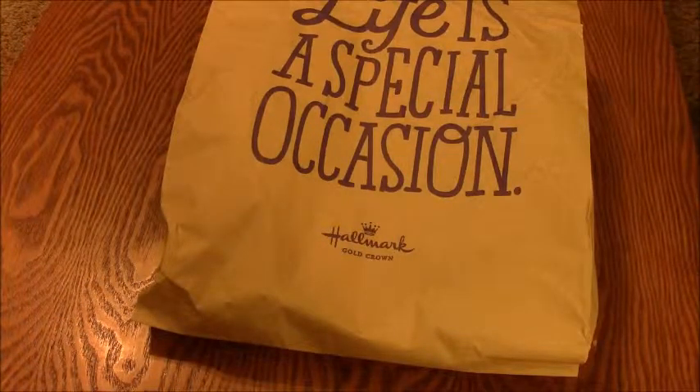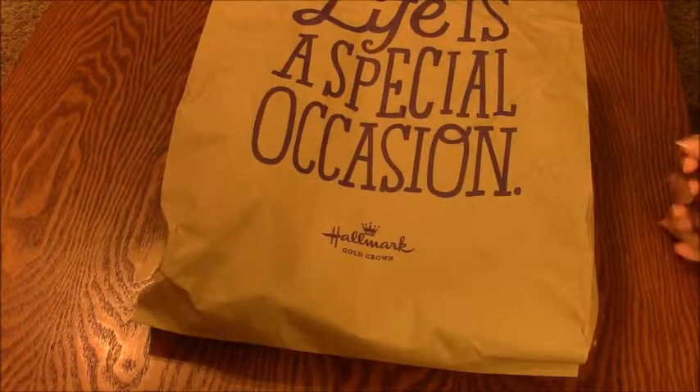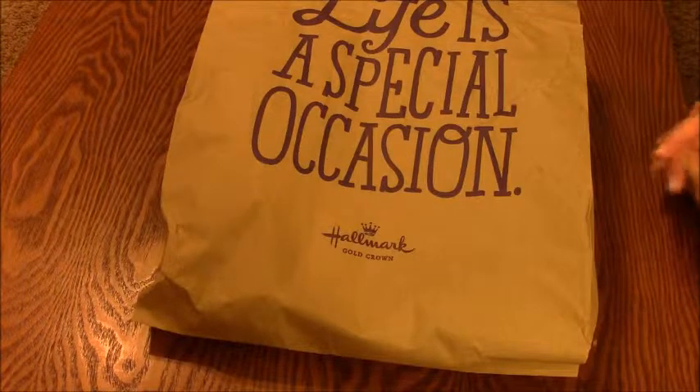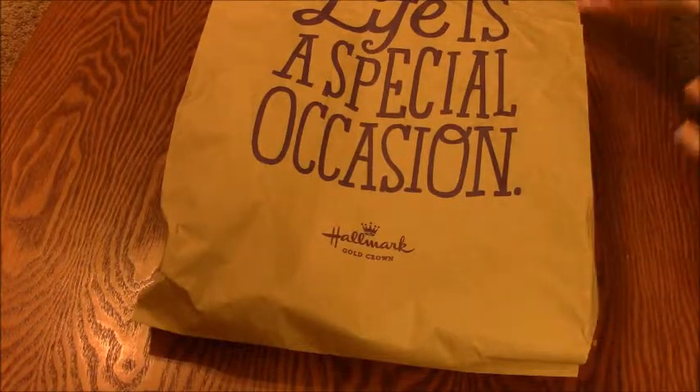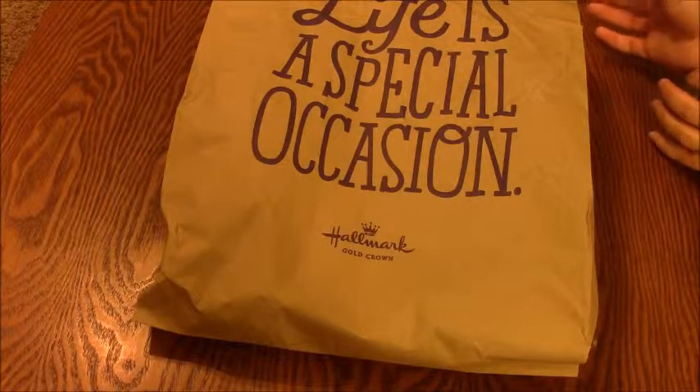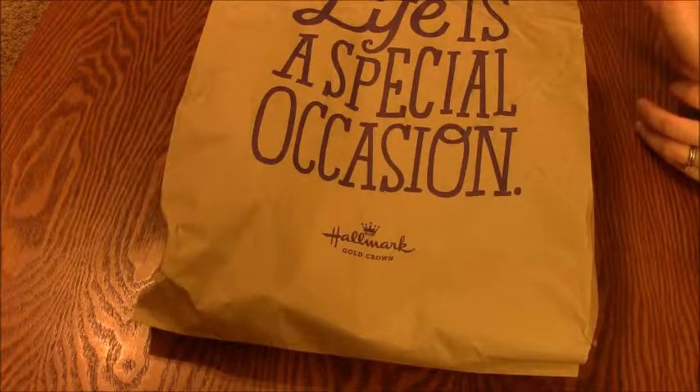Hey everybody, this is sharebarrow607 and I'm super excited today because I recently discovered the new Itty Bitty line from Hallmark. It's a Hallmark exclusive line and they do all sorts of different characters — they just released the Peanuts one.